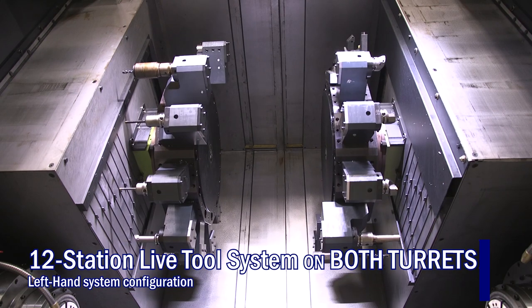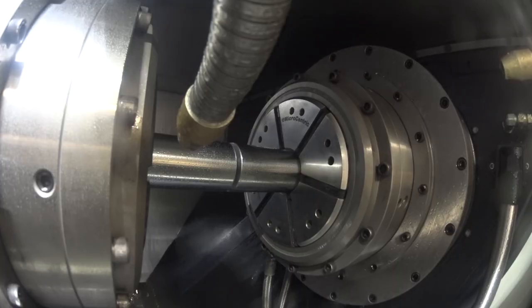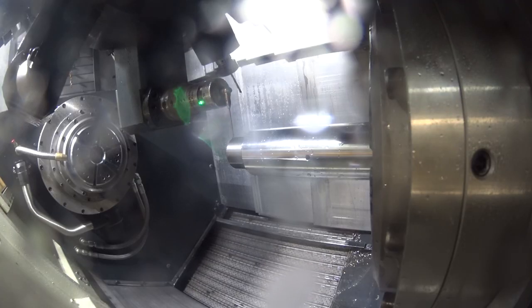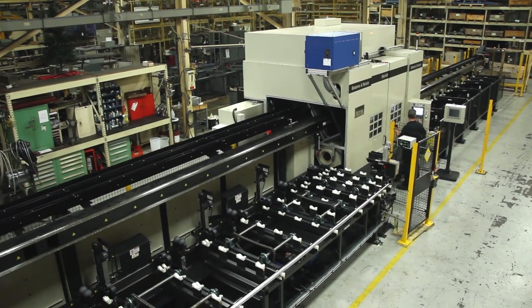It's got a Y-axis on the main spindle side, live tooling on both turrets, and both turrets are 12 stations. It also has a part probe that takes measurements and reports those measurements back to the customer's computer network.